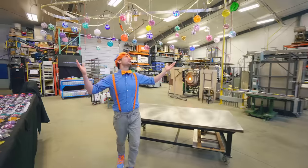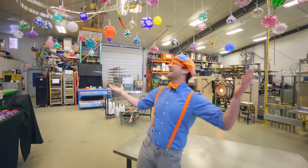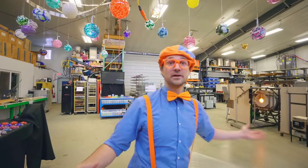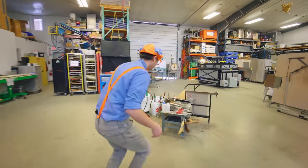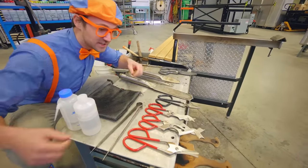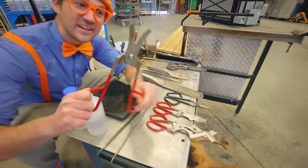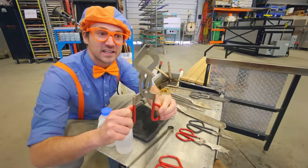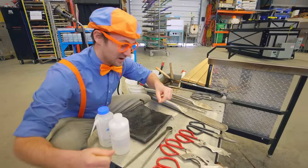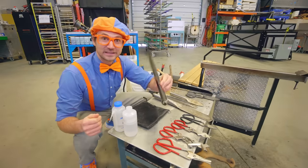Look at this place! There's so many cool machines in here and tools. Come check it out! Look at all these — they kind of look like scissors, but they're used for the glass. We'll look into these a little bit later.